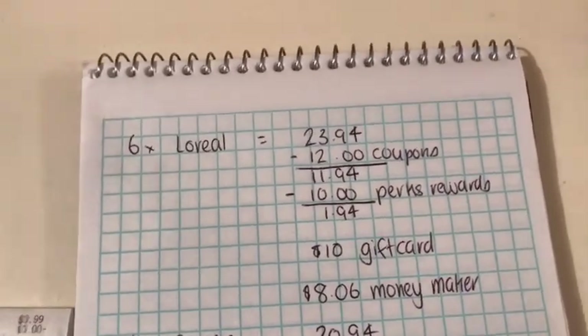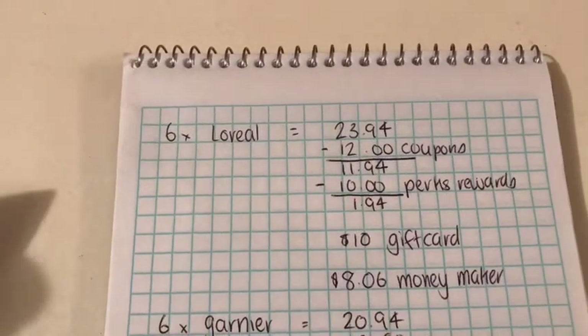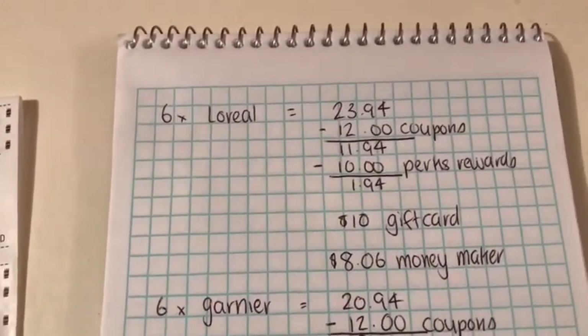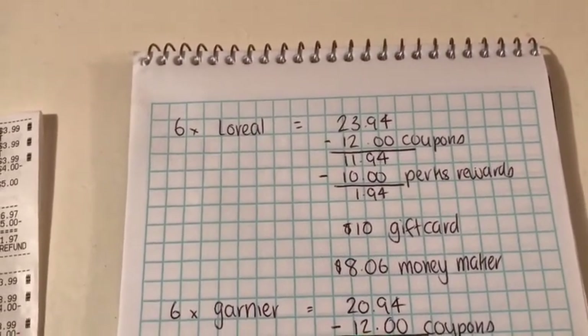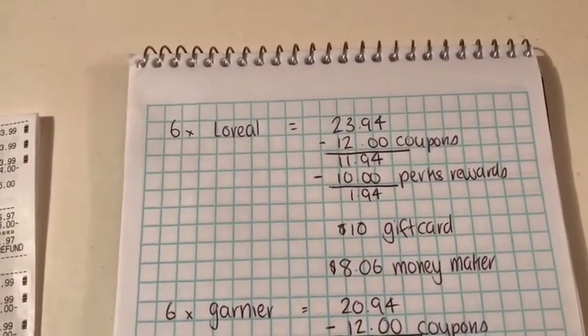Looking at my breakdown: I got six L'Oréal products totaling $23.94. I used $12 worth of coupons, bringing it to $11.94. Then the $10 Target Perks reward brought it down to $1.94, which I paid in gift cards. I got $10 back in gift cards from buying the six, making it an $8.06 money maker.